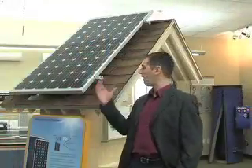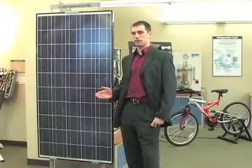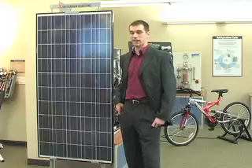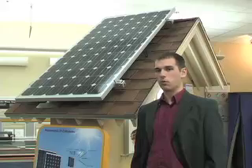The first stop on our tour are solar panels. This is a typical photovoltaic panel. It's around five feet tall by three feet wide and produces around 180 watts at peak capacity. A typical installation will hold around 20 photovoltaic panels on one rooftop.